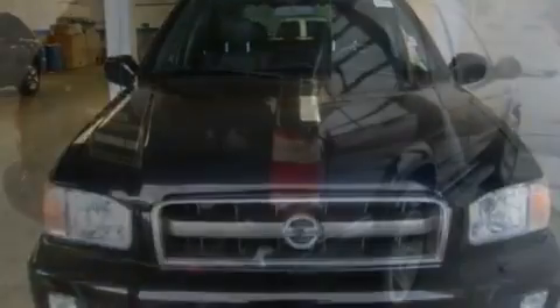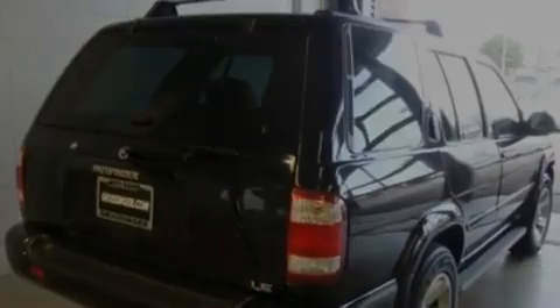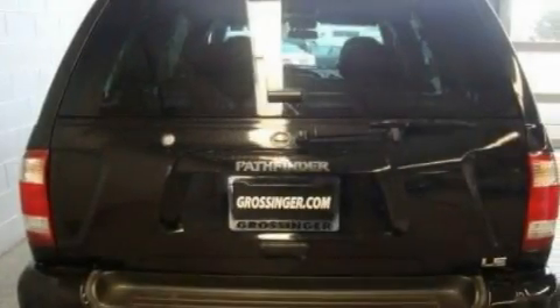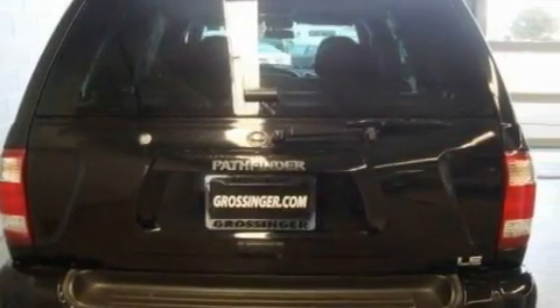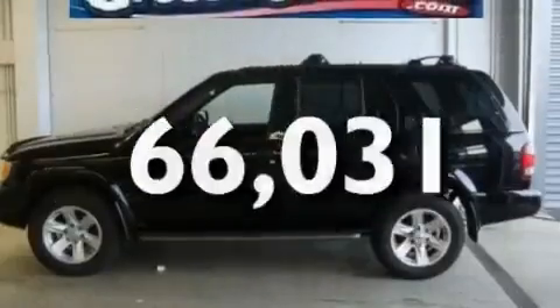Its top features include heater vents for rear seat passengers, cruise control, heated side-view mirrors, a CD player, leather seats, aluminum wheels, running boards, an anti-lock braking system, a keyless entry system, and this vehicle has fewer than 67,000 miles on the odometer.